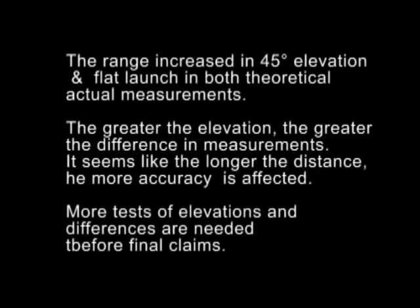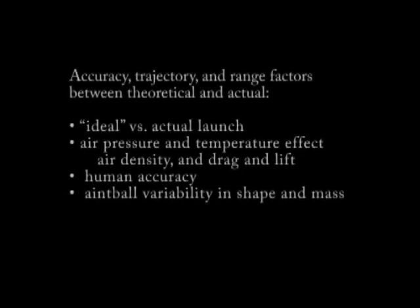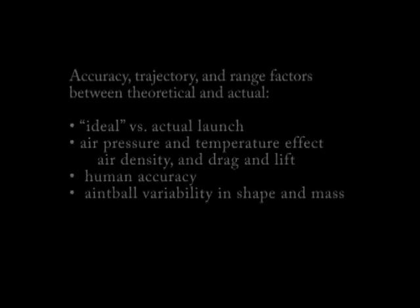The range increases in both the 45-degree elevation and the flat launch in both theoretical and actual measurements. These measurements use an ideal paintball shot on an airless Earth versus a direct launch into the actual world. The calculations do not account for air pressure and temperature, which affect air density and therefore drag and lift of the paintball, or for differences in human accuracy and their shape and composition. The shape is often not a perfect sphere and can vary depending on how they are stored. A heavier ball will not slow down as fast as a lighter ball, meaning the ball stays at higher speeds longer.